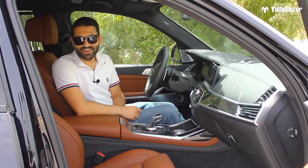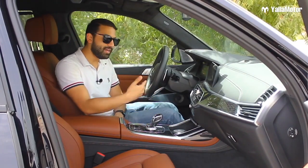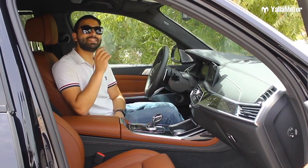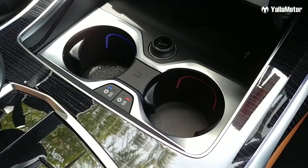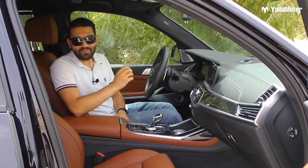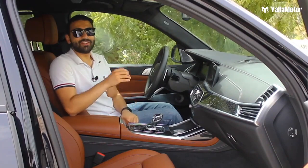Insanely cool feature number four: heated and cooled cup holders. If you want to keep your cup of karak chai warm while your passenger wants their can of Pepsi freezing cold, it's definitely possible with the X7's heated and cooled cup holders.